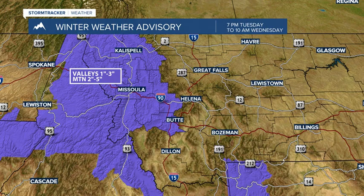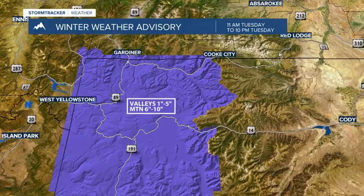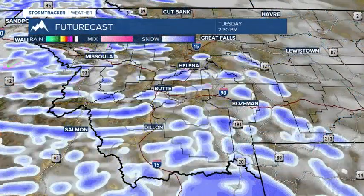Again, accumulating snow is possible tonight into tomorrow, and that may bring some wintry travel concerns. There's also an advisory out for Yellowstone National Park — that's ongoing. Higher elevations could see over 6 inches of snow.